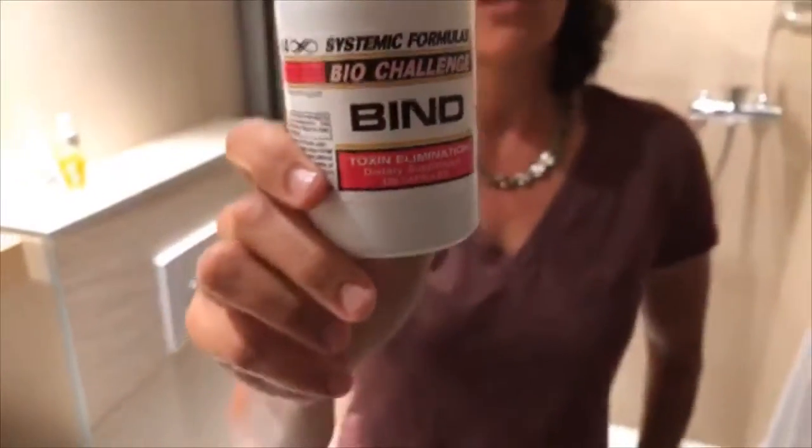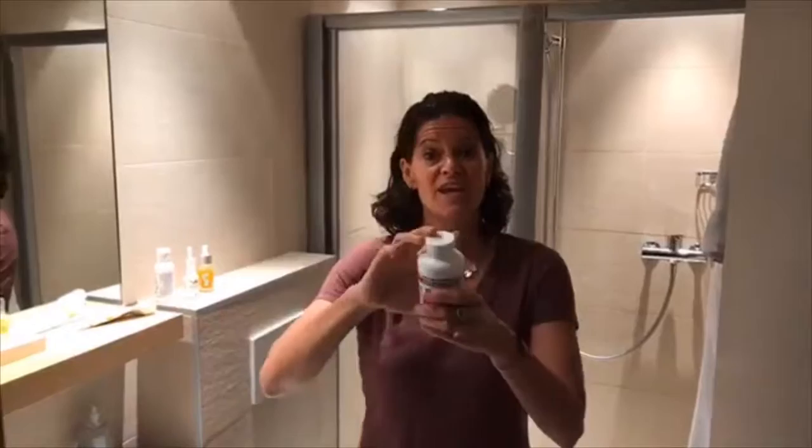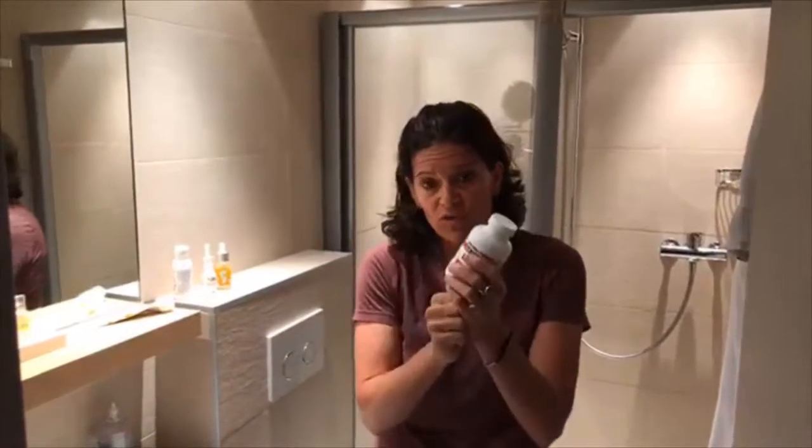One of my all-time favorites when I travel is Bind. Bind is so great because it has activated charcoal and magnesium in it. The magnesium keeps your bowels moving and the activated charcoal holds onto any toxins that you might be exposed to.